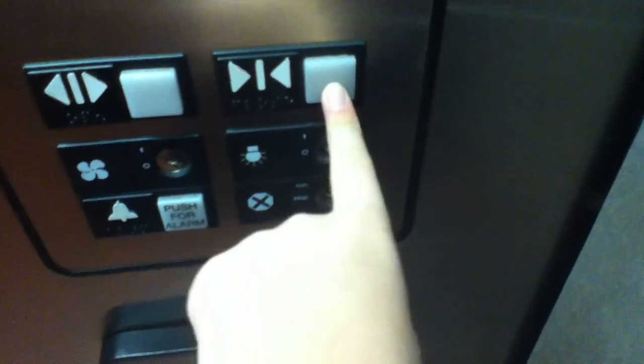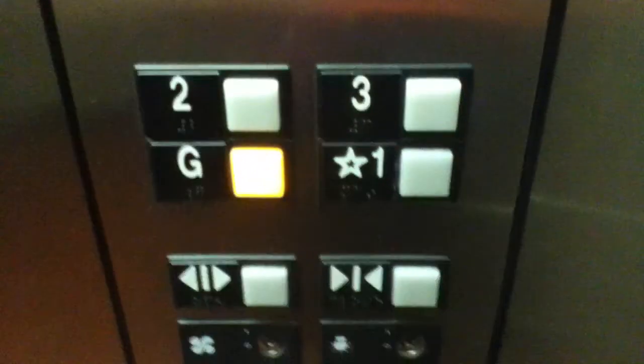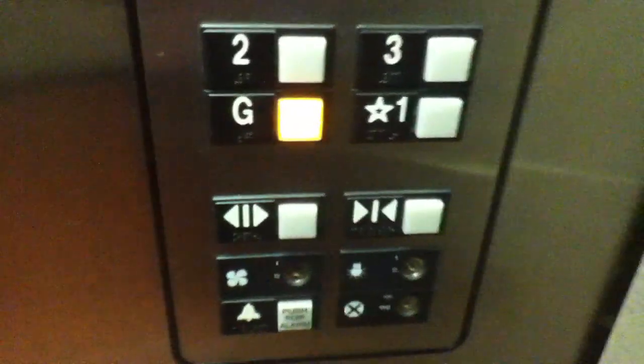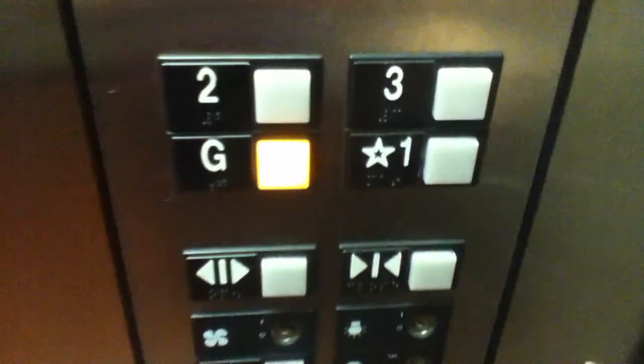Nope. Gonna beat them on 1. Very basic elevator. I'm only getting these today because my mom's getting a prescription here. But when she comes here on Monday, I'll get more elevators. There's the alarm, there's the stop, fan — I can't turn it off. The close button does not work.